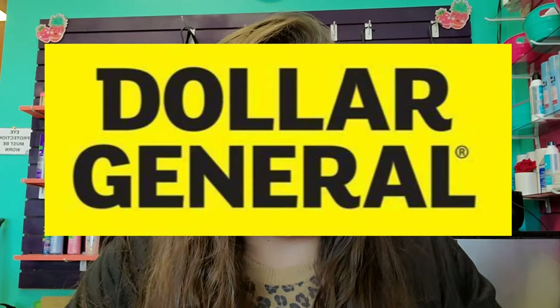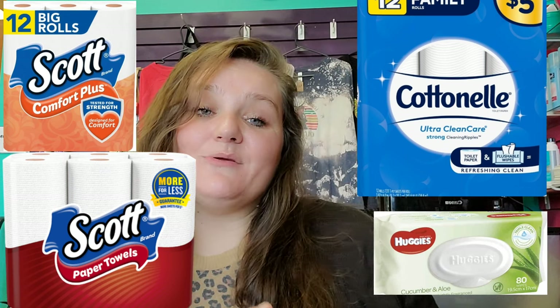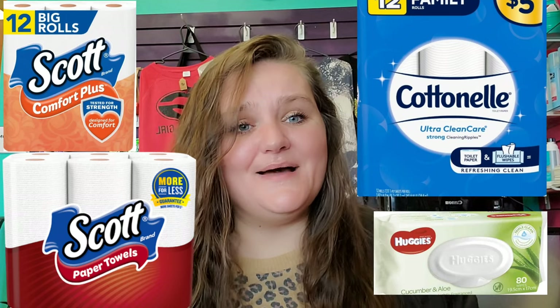Today we're going to be going over some Dollar General deals and steals that you guys do not want to miss out on. So go grab you a snack, grab you something to drink, sit back, and let's save that money.